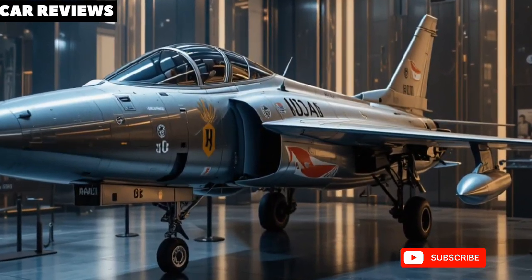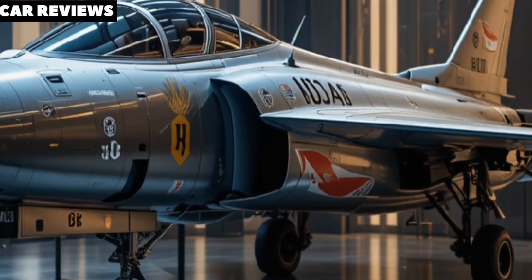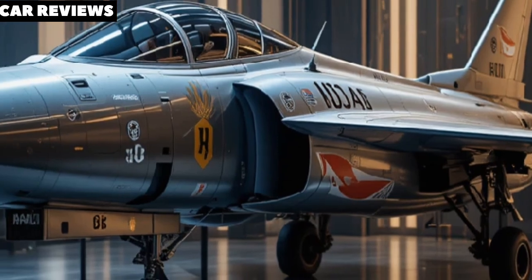Welcome. Today we're exploring India's most ambitious defense project: the HAL AMCA, short for Advanced Medium Combat Aircraft.